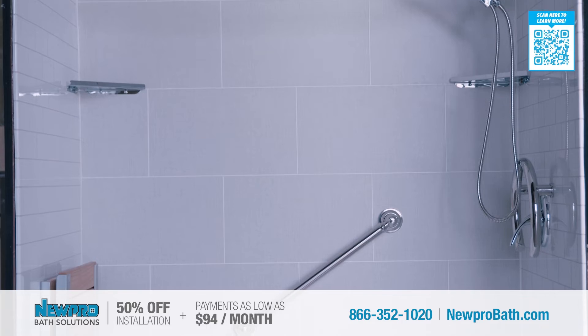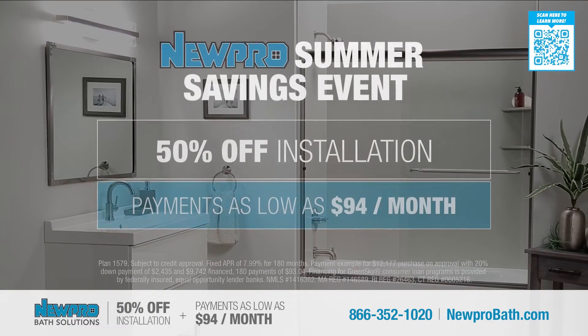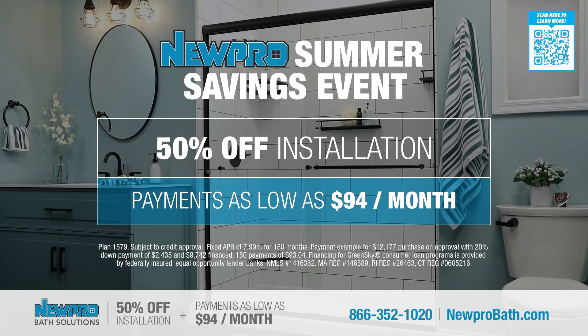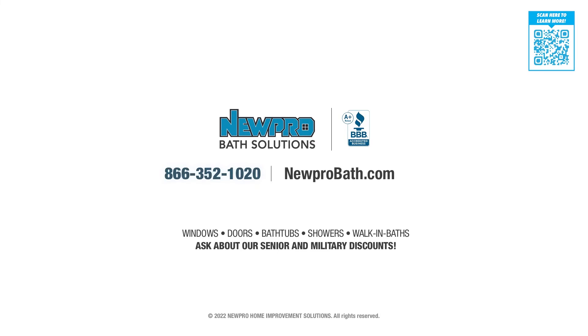Give Nupro a call and take advantage of these incredible savings. Take advantage of 50% off installation, plus payments as low as $94 a month. Call Nupro today.